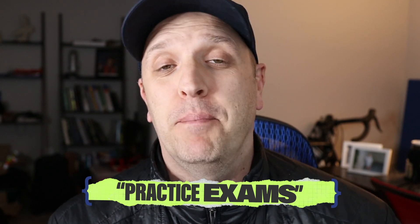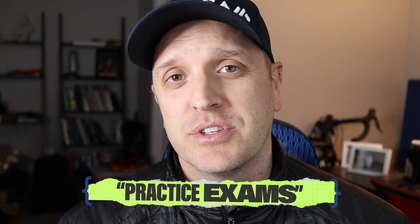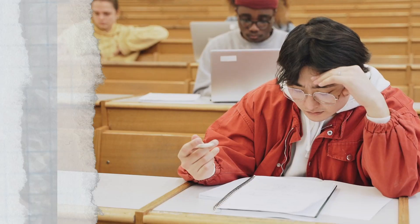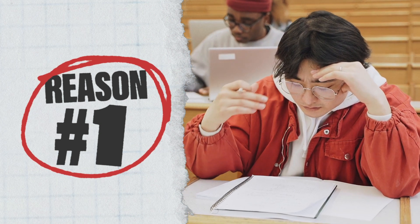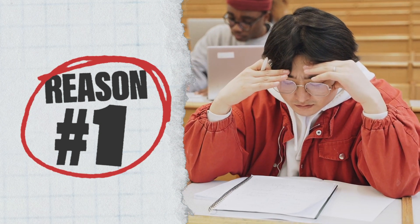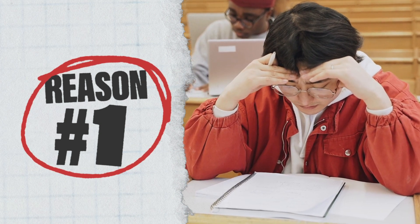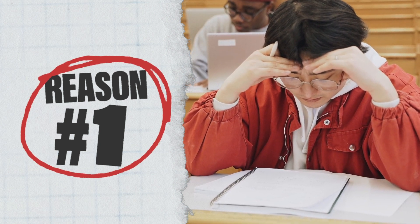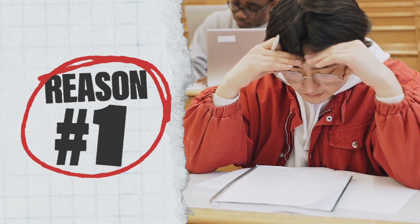So why are practice exams a better indicator of your success than knowing an individual topic itself? The first reason is that an exam doesn't test how much you remember about a topic, but how you use what you remembered about it. You could remember every single formula with every variable, but if you don't know how and where to apply them, it doesn't really make a difference.